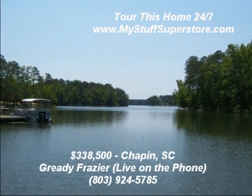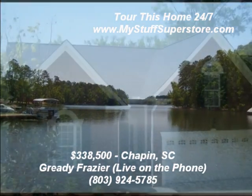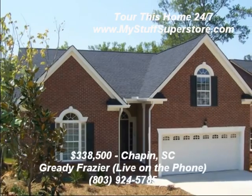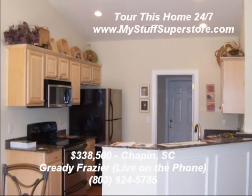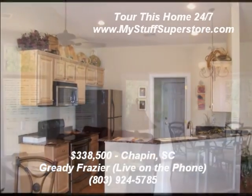This brand new three-bedroom, two-bath all-brick home with a pier dock on beautiful Lake Murray has it all — hardwood floors, granite countertops, high ceilings, heavy molding, and stainless appliances, plus much more.